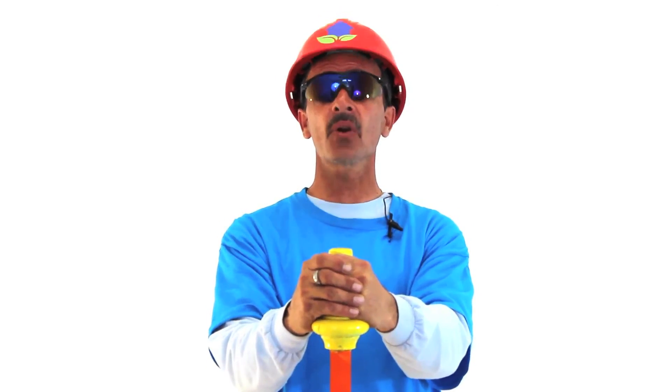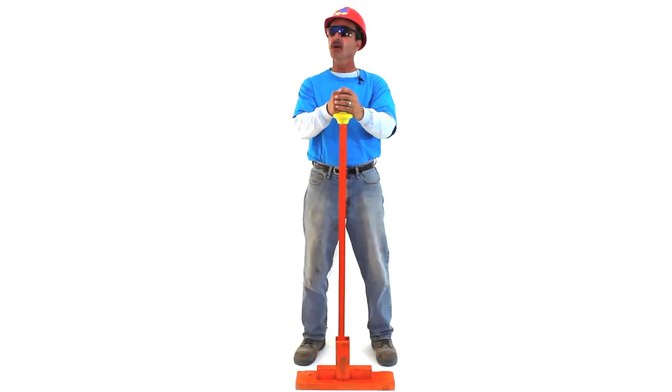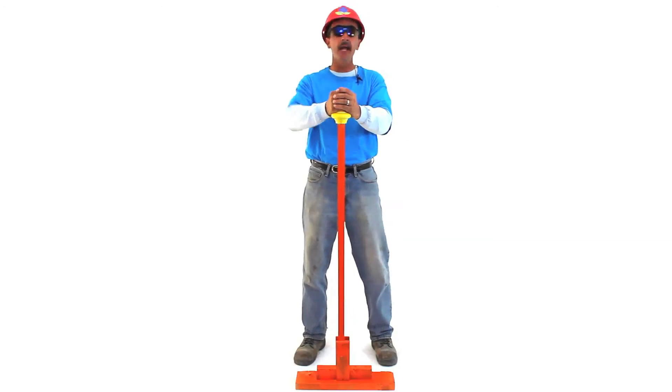Order your Philips Hadco lights today. We're waiting. Bam!